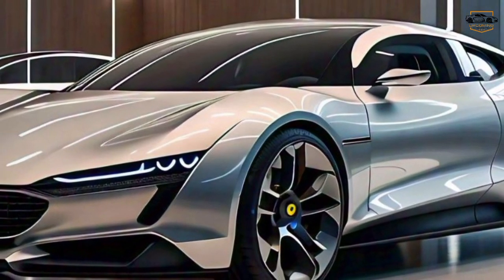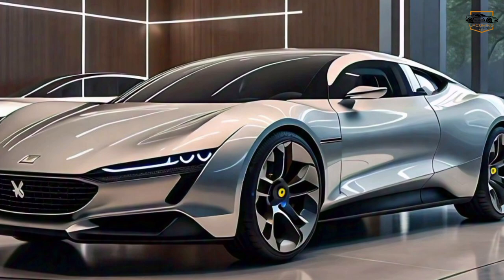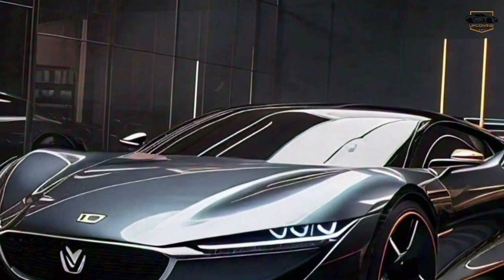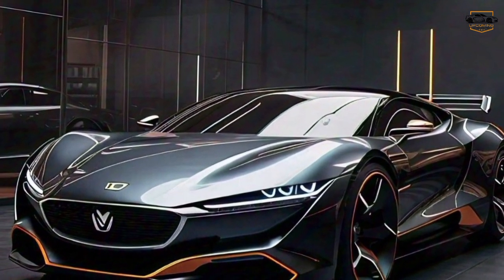Now, Xiaomi might be better known for their smartphones and electronics, but they're making a serious push into the automotive industry, and the SU7 is their latest offering. So, is the Xiaomi SU7 a true luxury car contender? Let's dive in and find out.